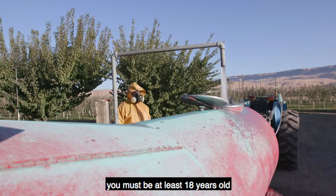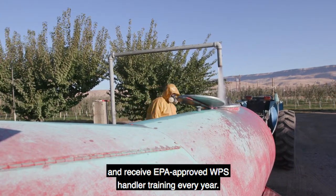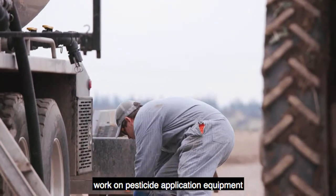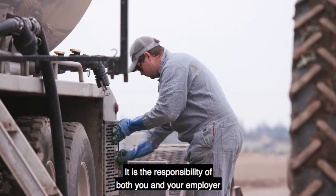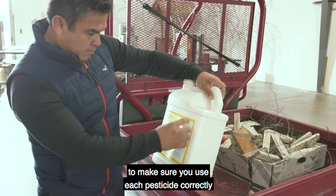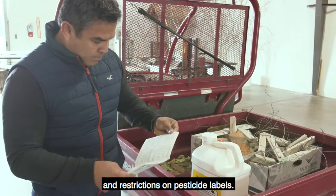To work as a pesticide handler, you must be at least 18 years old and receive EPA-approved WPS handler training every year. As a handler, you may apply pesticides, work on pesticide application equipment, or be involved in other pesticide-related tasks. It is the responsibility of both you and your employer to make sure you use each pesticide correctly and legally and to understand and follow the directions and restrictions on pesticide labels.